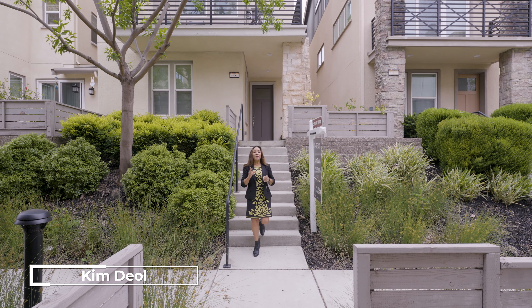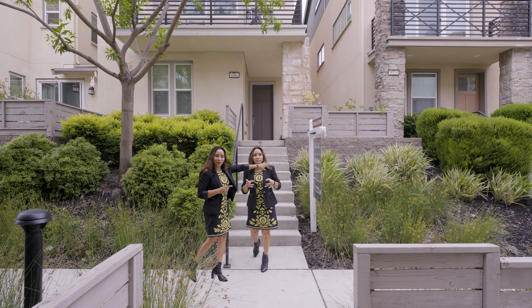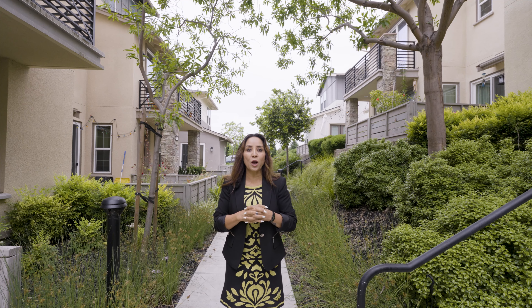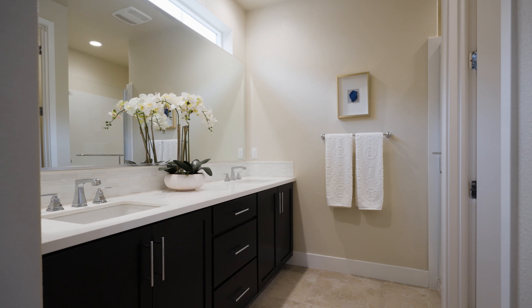Hey guys, welcome to another tour. This is an East Doublet beauty, walkable to top-rated elementary, middle, and high schools. It offers four bedrooms, three and a half baths, and 2,042 square feet — and there is much more to see.